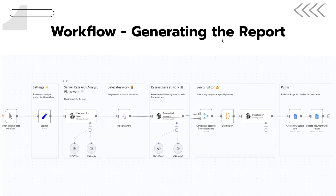Let's look at an overview of the first workflow, which is the front end. Starting on the left we have the senior research analyst — they plan the work, then delegate the work, and then the researchers do the work. The senior editor then polishes the report, and finally it's published to Google Docs.